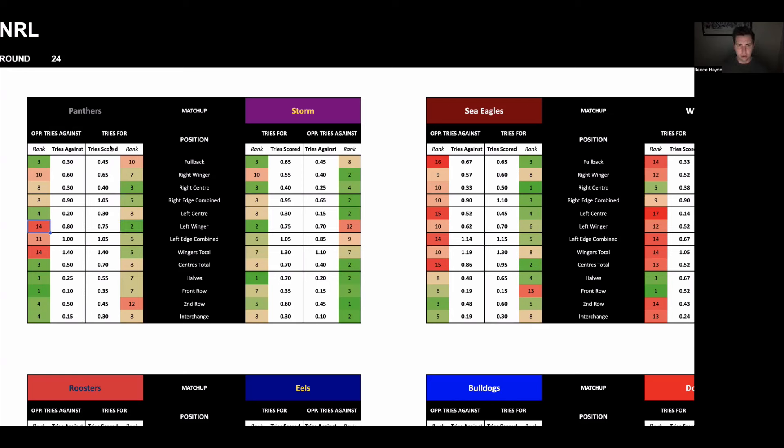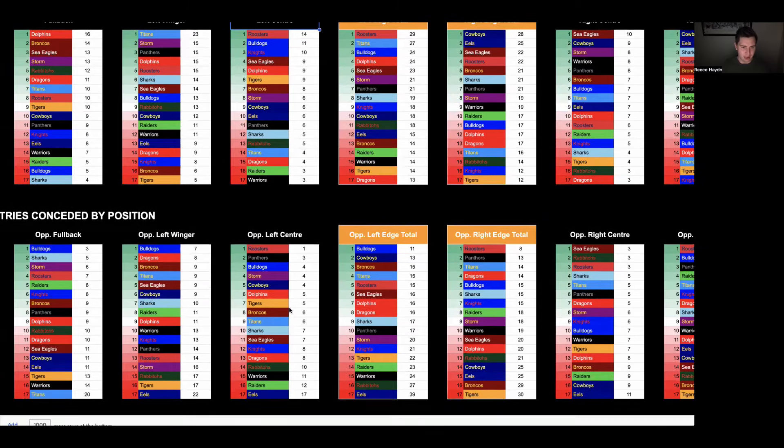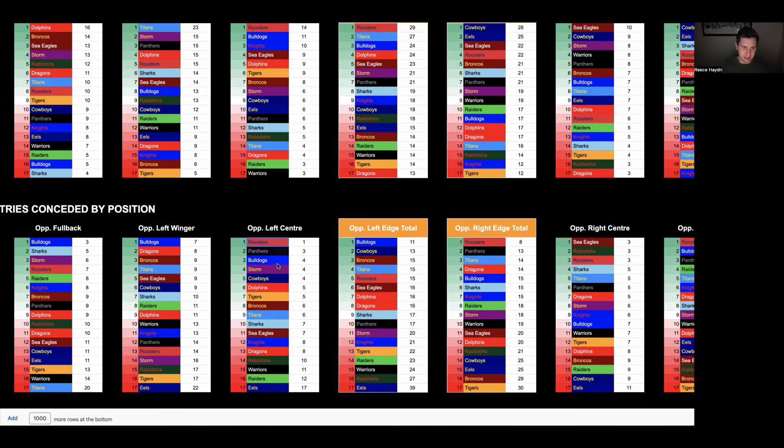We can also use the rankings both in attack and defense to compare how the opposition stacks up against the overall league based on recent opponents. So you might notice a player has been scoring a lot of tries recently, and you can go through and see they play left center and have been going up against teams that are very good at defending that position — or they've been facing poor sides. For example, a left center could have been going up against the Rabbitohs, Warriors, Raiders, and Eels over the past four weeks, but now they're facing the Roosters, who are the best at defending that position. Their recent form isn't as good as it looks on paper.